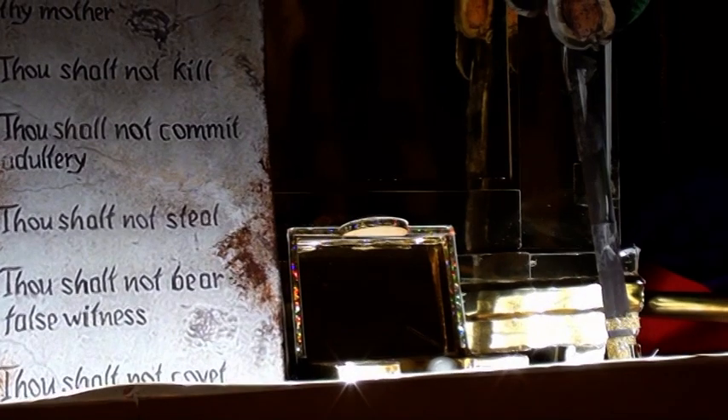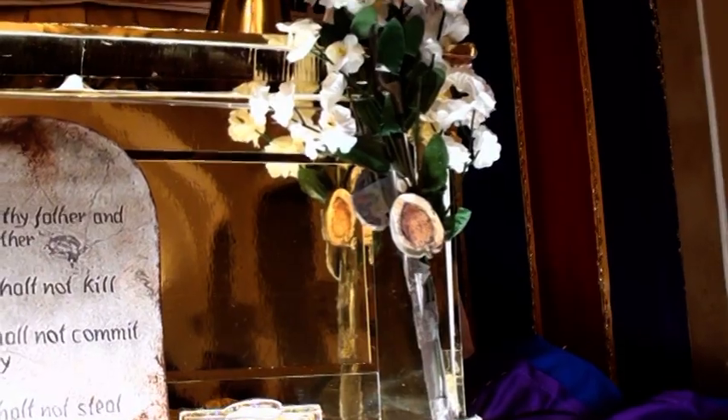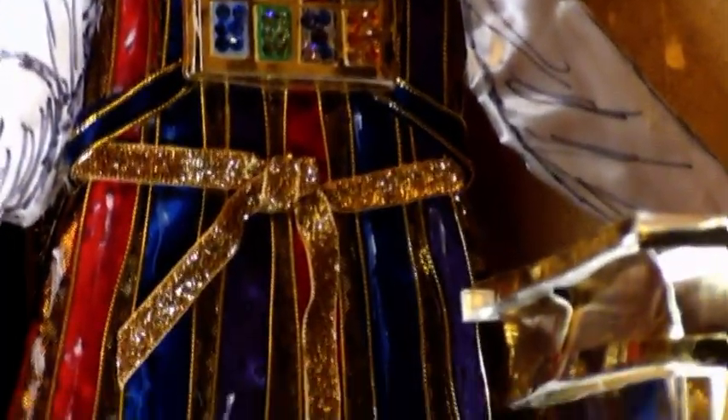Everything about the tabernacle was made in strict accordance with the divine pattern given to Moses, and carried a real spiritual significance — even to the garments of glory worn by the high priest.